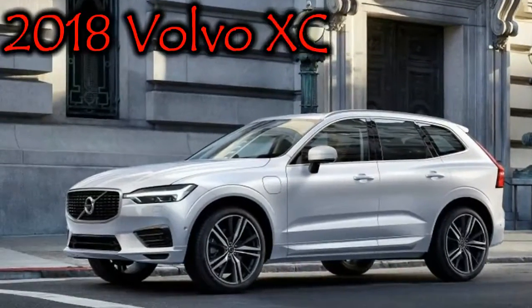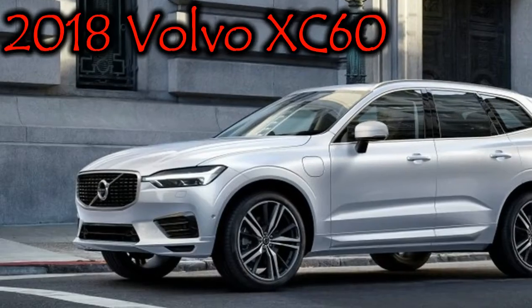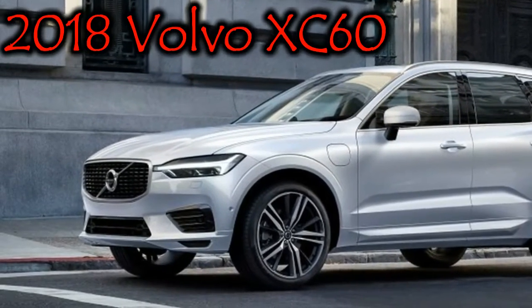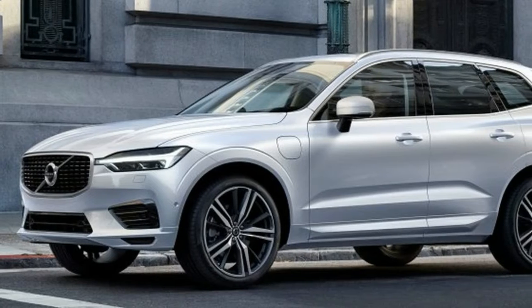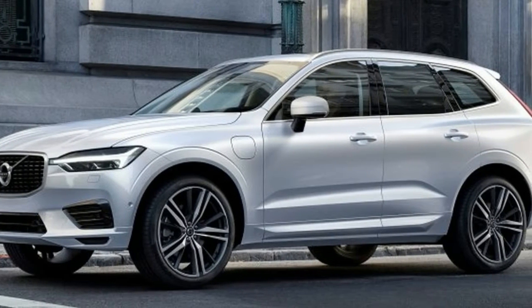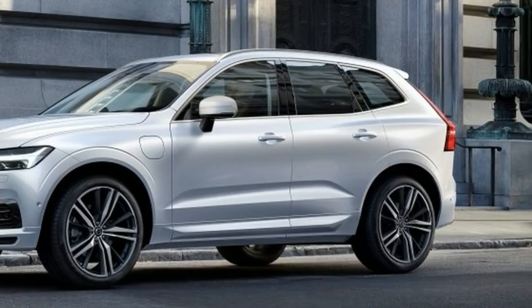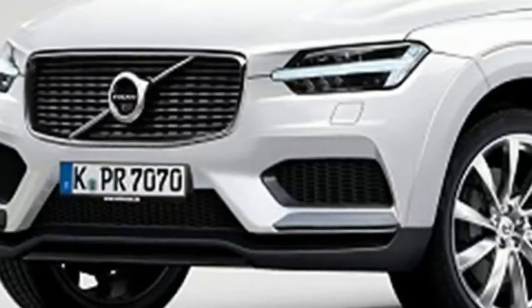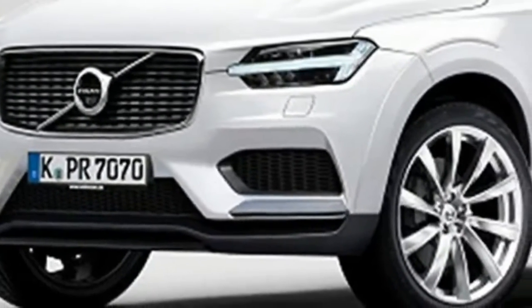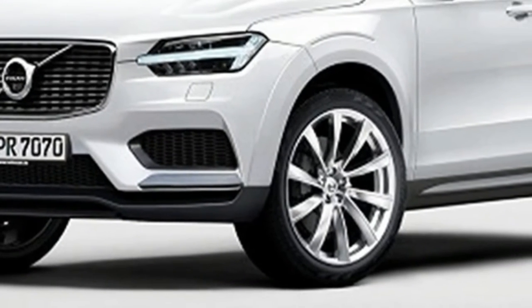After debuting in Geneva last month, the new Volvo XC60 will make its first appearance in North America at the New York Auto Show. The small crossover receives a complete redesign for the first time in almost 10 years compared to its predecessor. The 2018 Volvo XC60 is 2.4 inches longer, as well as about half an inch wider and lower. Its wheelbase has grown 3.6 inches.